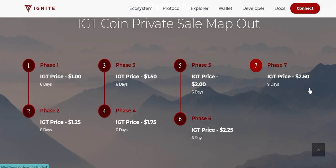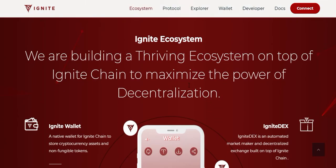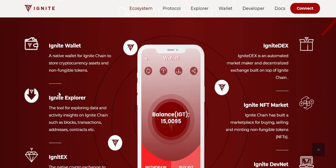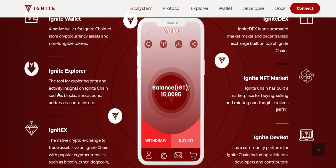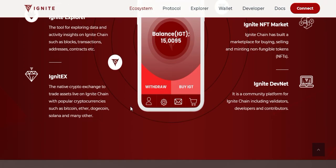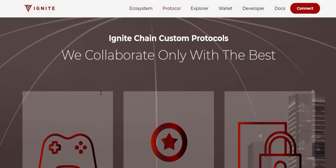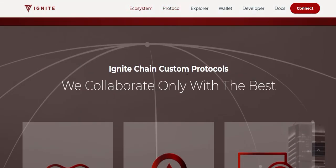The Ignite ecosystem is being built on top of Ignite Chain to maximize the power of decentralization. It includes Ignite Wallet, Ignite Explorer, Ignite DEX, Ignite NFT Market, Ignite DevNet, and Ignite X. Ignite Chain also has a custom protocol and collaborates with only the best partners.